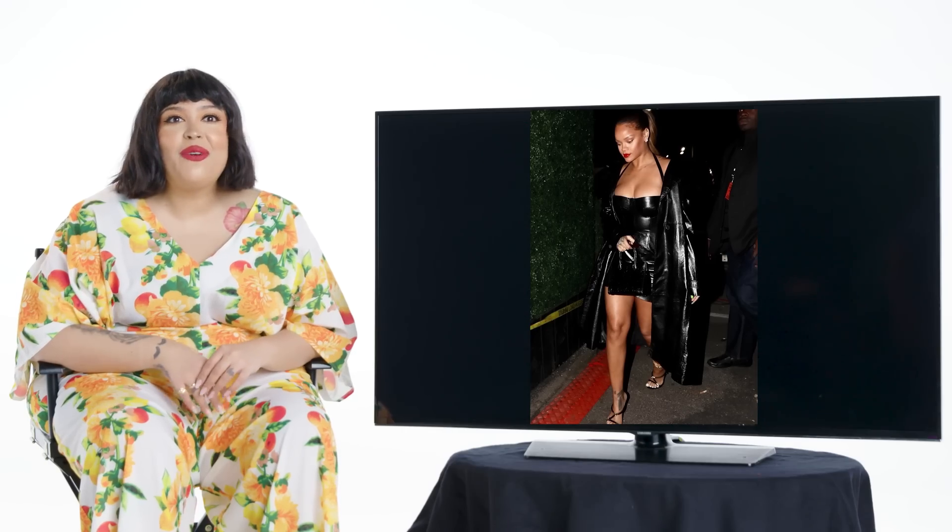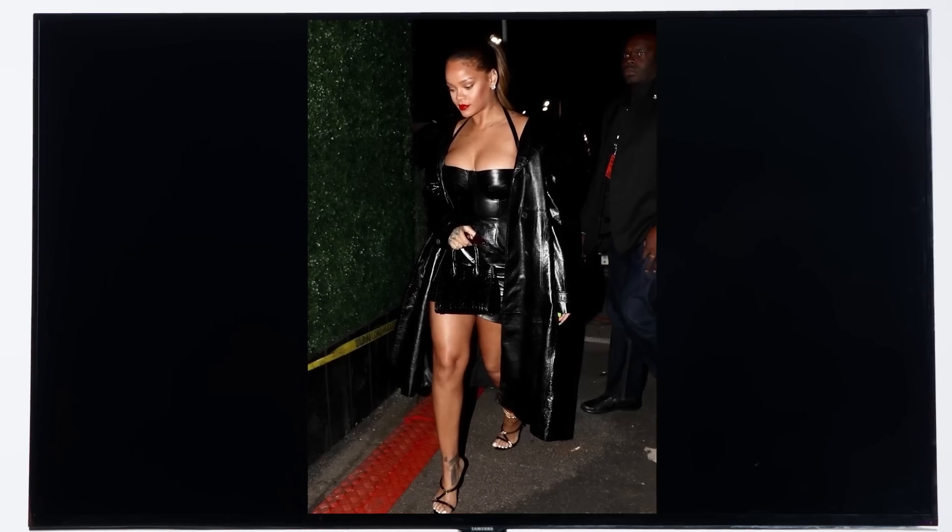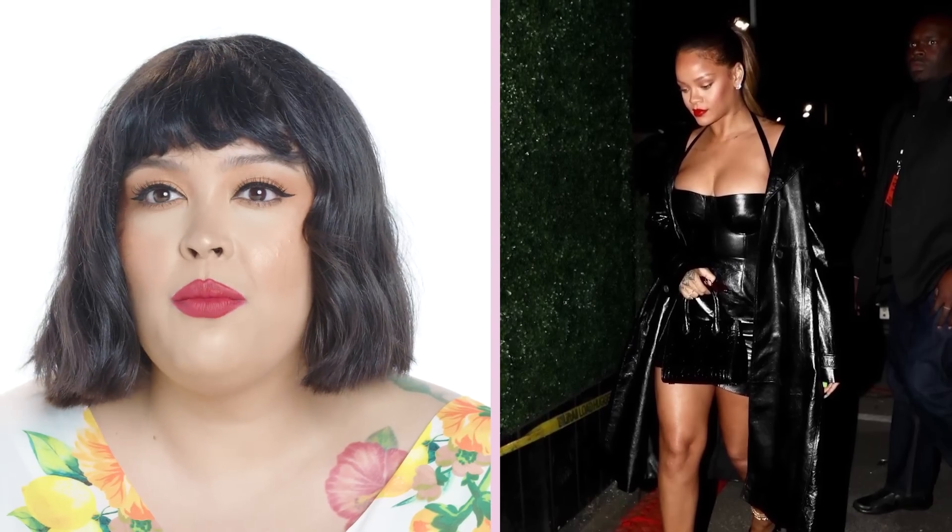So this look was for Rihanna's holiday party for Fenty Corp. Part of the holiday party was going to the Jay-Z concert, which was really cool. We transitioned into this night look, so we did more of a neutral bronzy tone. The lip for this was actually more of a neutral color — I wanted to do red from the beginning, but she asked the stylist should she do red or neutral. And of course, stylists always say neutral, no matter what.